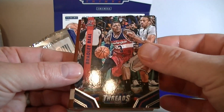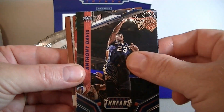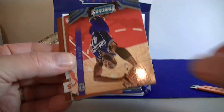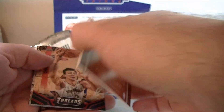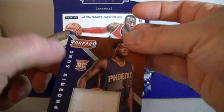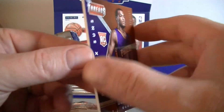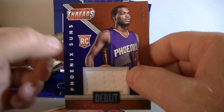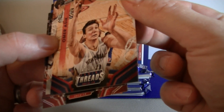Bradley Beal, Rivers, Anthony Davis in the base. We got a hit right off the bat — Glenn Rice Debut Threads, TJ Warren, and it's actually serial numbered to 199. Plain white jersey there for the first hit, and we got a numbered card right off the bat — 199 red.